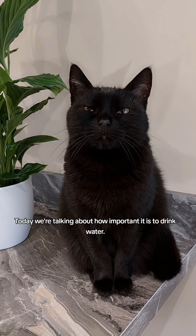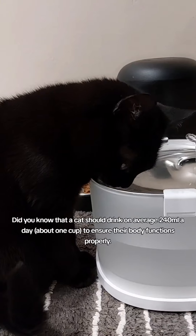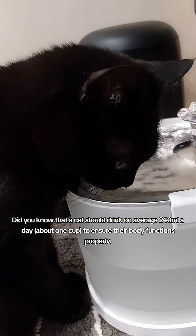What's up, fluffers? Today we're talking about how important it is to drink water. Did you know that a cat should drink on average 240 milliliters a day — about one cup — to ensure their body functions properly?